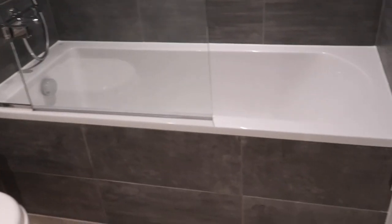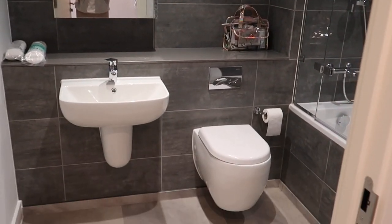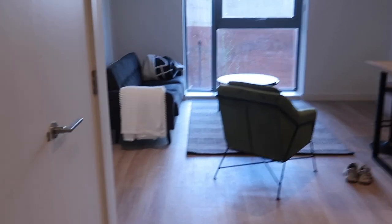I just absolutely love the shower and the bath. We've got a heated towel rail as well — I just love it so much. It's so pretty. And there's a little thing here to hang towels or dressing gowns. Then coming out, this cupboard is just the washing machine and the water and stuff — nothing exciting.